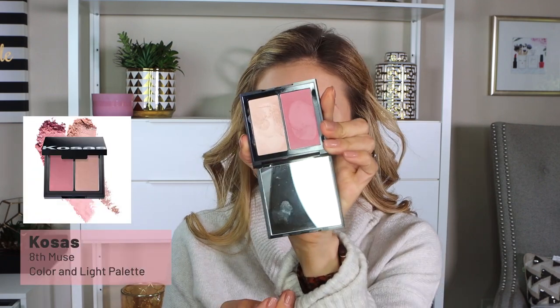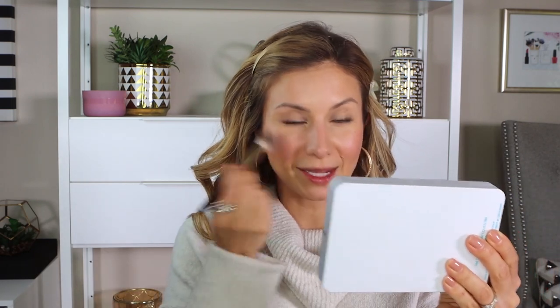Next we're going in with blush. I ordered a lot of products from Kosas — this is the Color and Light Cream Blush, which also has a highlighter in it, in the shade Eighth Muse. It's a cream blush and cream highlighter with a cool-tone pink. I'm using the BK Beauty 108 brush to pick it up and apply it to my cheeks. I've been all about cream blushes over the last six months — especially this time of year, it's all about giving your skin life during these cold dry months. Cream blush is a quick easy way to do that and it's not scary, even though people can get intimidated by cream products.